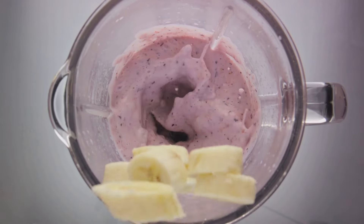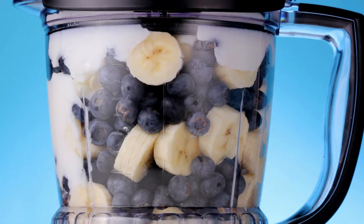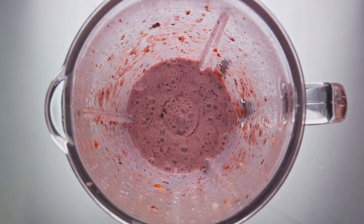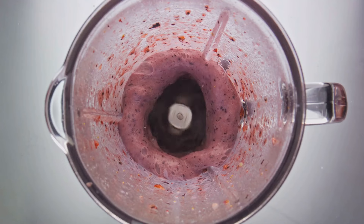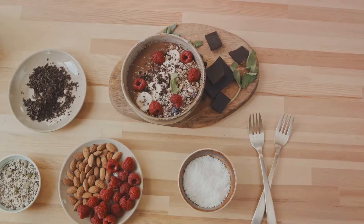We're down to our final three recipes. First up, the Mixed Berry Detox Smoothie, bursting with antioxidants and fiber. Next, the Peanut Butter Banana Smoothie, packed with protein and potassium to keep you feeling full. Last but not least, the Spinach Almond Smoothie, a powerhouse of nutrients and healthy fats.